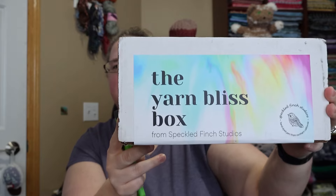So today we're going to have an opening and I have some news about this subscription box. We're opening my Yarn Bliss subscription box. This is a subscription box that's available through the independent dyer Speckled Finch Studios.